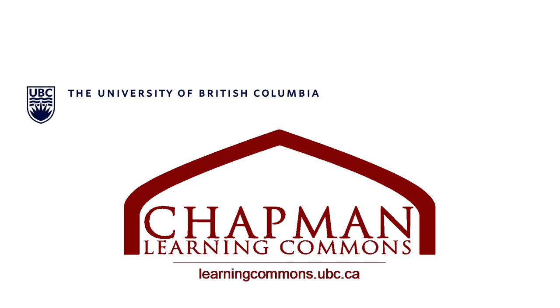Thank you for watching our budgeting resource video. We hope that you find this video useful and that your budgeting goes well. For more useful resources, be sure to check out the rest of our budgeting resource guide and other tools on our website, learningcommons.ubc.ca.